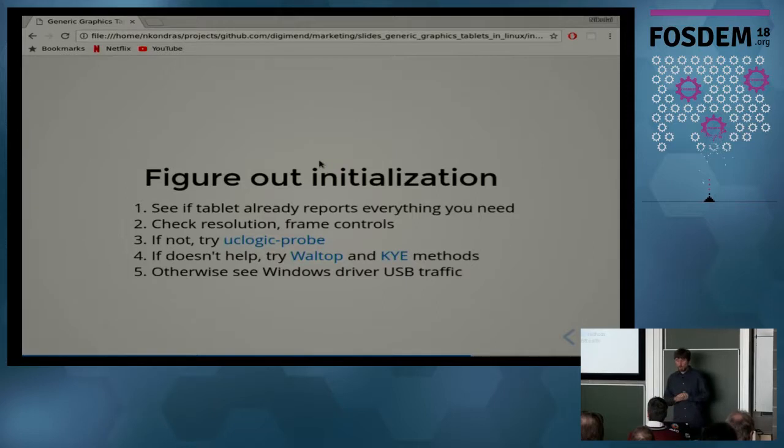If your tablet already reports everything you need, you might not need any initialization — just check that you have the resolution and frame controls reported the way you want and make a driver. But if not, many tablets nowadays are made using UC Logic chipsets, and it's a good bet to try the UC Logic probe tool from our GitHub organization. If it gives meaningful results and the reports change after you run this tool, you're in luck. If not, you can try the Valtop and Waltop methods, though I haven't seen those used in quite a while.